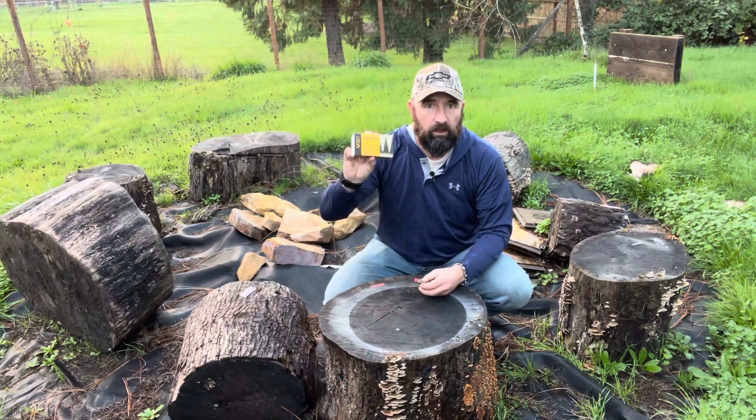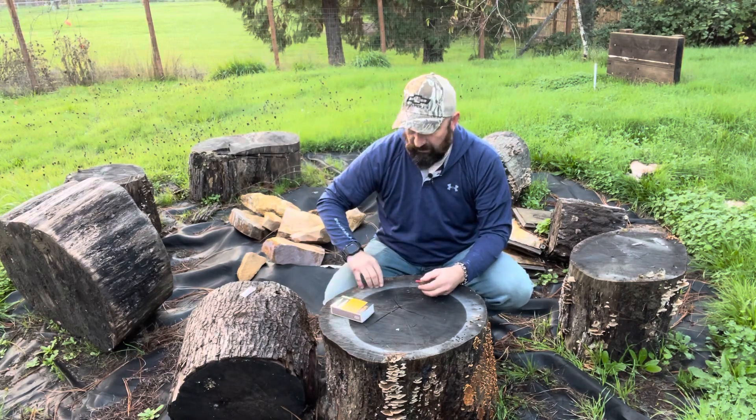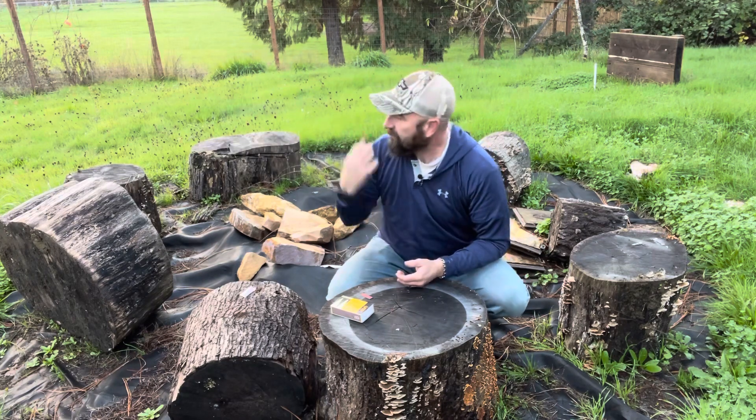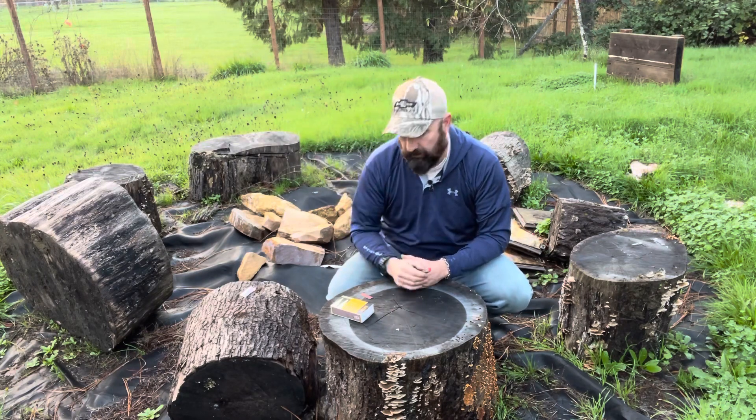There are 20 in this box and we've got really wet conditions here in Oregon — it's been raining quite a bit. We've got a little bit of a break before the sun goes down, so I thought I'd just light one of these up and see how it burns.